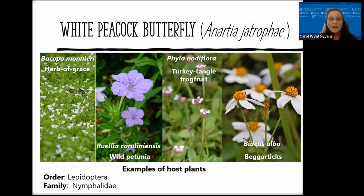The host plants of the white peacock butterfly include the herb of grace, wild petunia, southern frogfoot, Carolina false vervain, and turkey tangle frogfoot (also called matchweed). Another common food source is beggar tick (Bidens alba). Matchweed and Bidens alba are two very good food sources for all kinds of wildlife, insects, and pollinators. I love the matchweed — I think it's a beautiful ground cover, though unfortunately we tend to call it a weed.